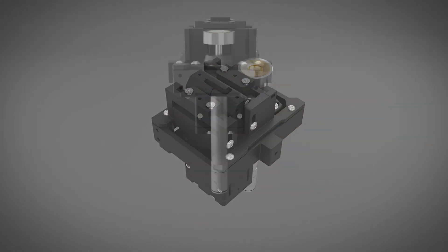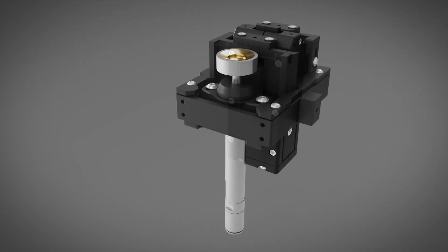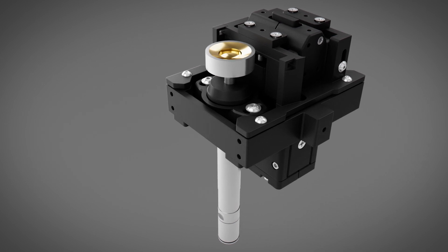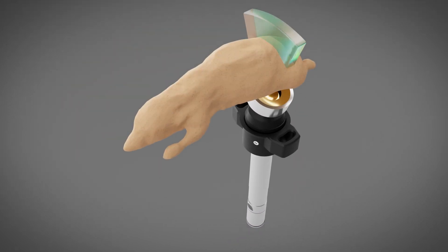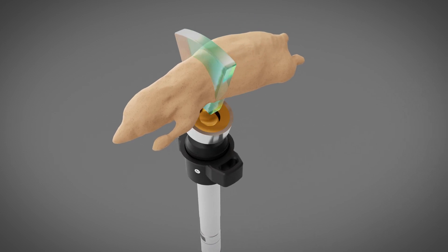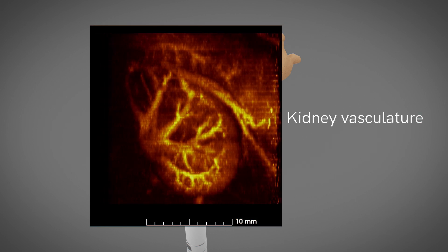The Vega comes standard with two integrated transducers, a wobbler and linear array, giving scientists the flexibility they need for their ultrasound studies. The wobbler transducer is used for high-resolution scanning applications and acoustic angiography vascular imaging using VesselView micro-bubble contrast agents.